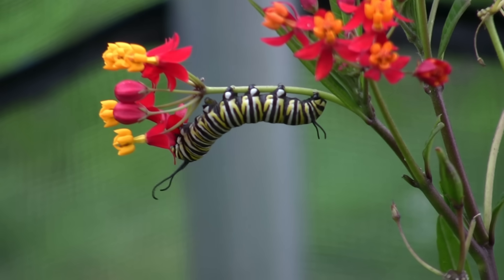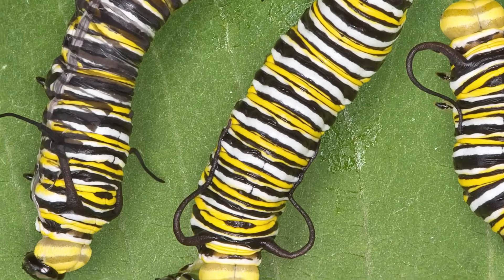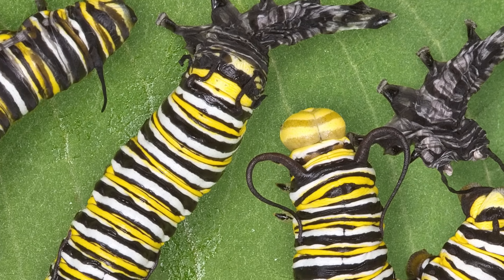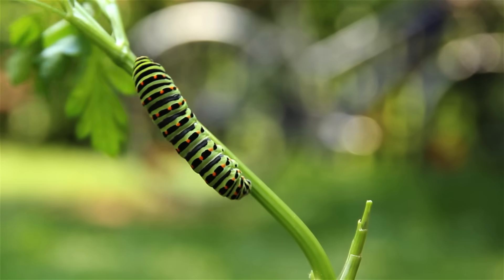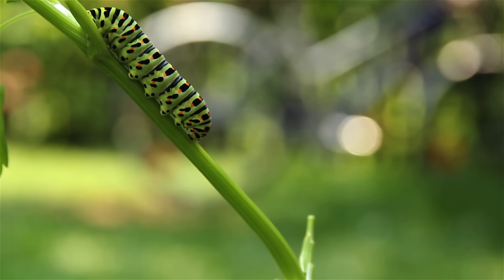The caterpillar has strong jaws and eats leaves for food. As the caterpillar grows bigger, it outgrows its skin. It sheds its skin because it gets too big for it, just like you buy a new pair of jeans when you get too big for your old pair. Some caterpillars shed their skin four times before they become fully grown.